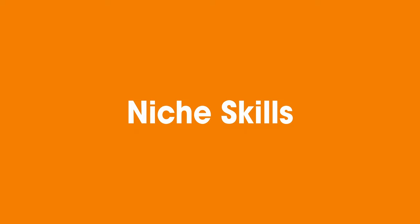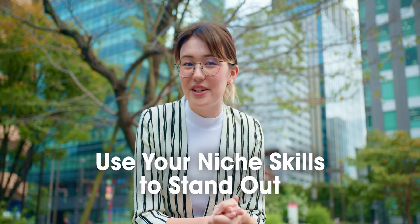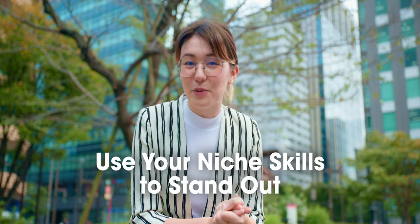Niche skills. Japan often has demand for professionals with niche skills. These can vary from expertise in highly specialized industries like robotics, AI or animation to proficiency in less common languages such as Arabic or Russian. Many companies want these unique abilities to gain a competitive edge. If you possess expertise in a specialized field, your chances of finding a rewarding job in Japan may be significantly higher.